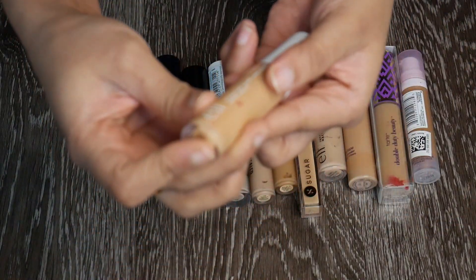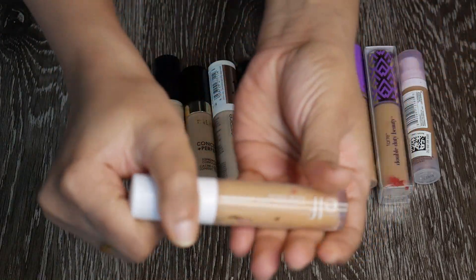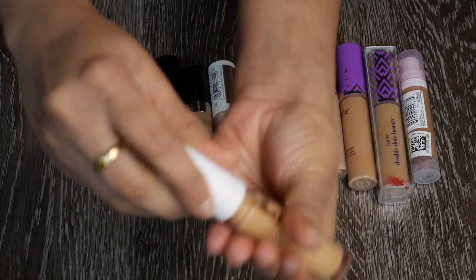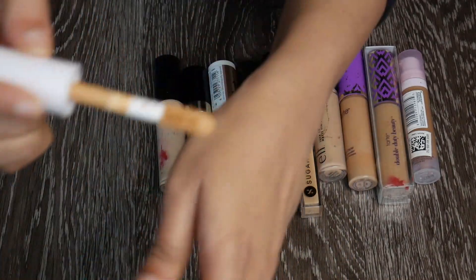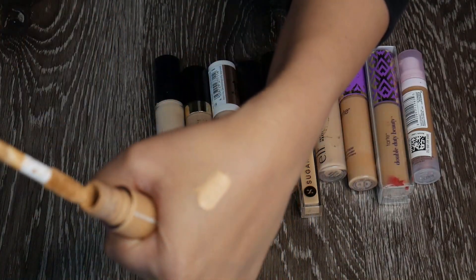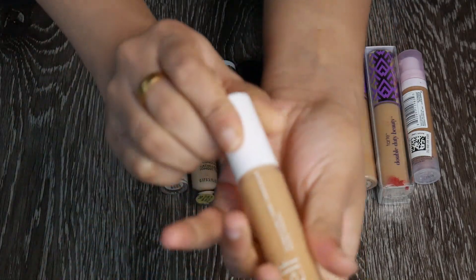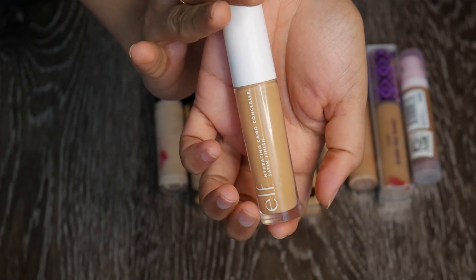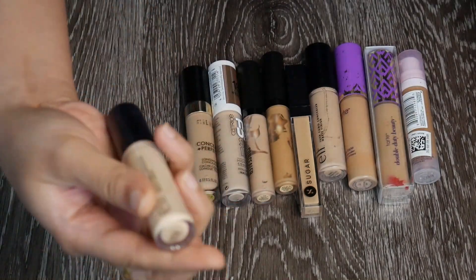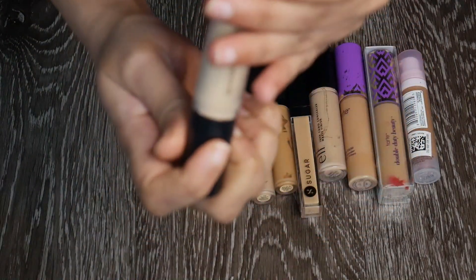I really like the e.l.f. Hydrating Camo Concealer in shade Tan Sand — it's a touch light for me, but after color correction I can use it. The shade looks a little light but the formula blends beautifully. A very beautiful concealer — definite keep.